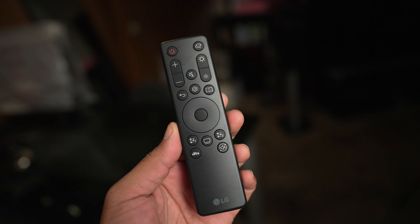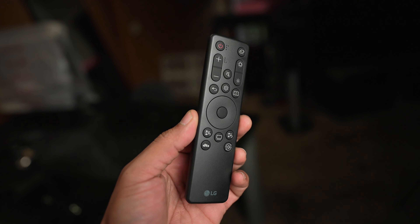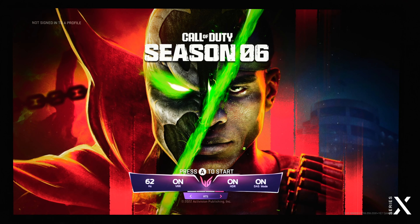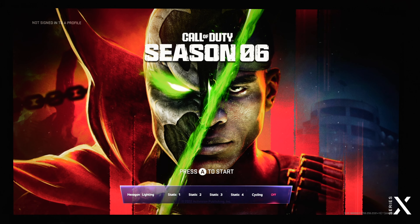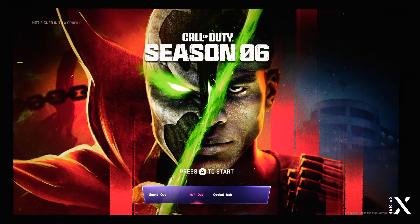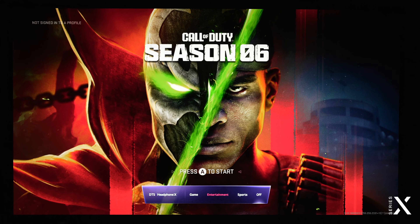Last but definitely not least, number three: you need to make sure you do not lose this remote control. The monitor has a multifunction button at the bottom, but it is very limited in what you can do. There are many more options that you actually need the remote control to get into. The remote even has specific buttons to change settings quickly — a picture mode selector button, hexagon lighting button, an OLED care button, sound output button, and the DTS button. So keep that remote in a safe place.